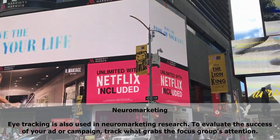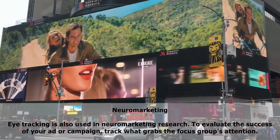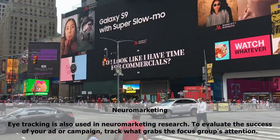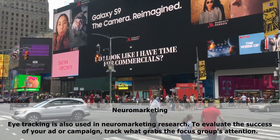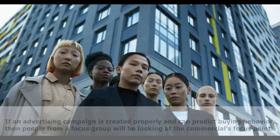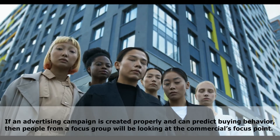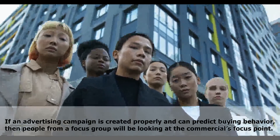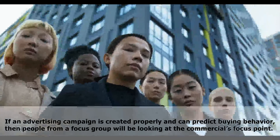Neuromarketing: eye tracking is also used in neuromarketing research to evaluate the success of your ad campaign and track what grabs the focus group's attention. If an advertising campaign is created properly and can predict buying behavior, then people from the focus group will be looking at the commercial's focus point.